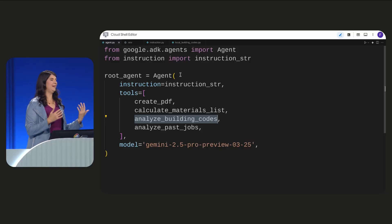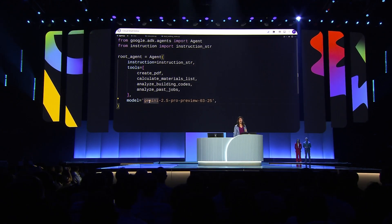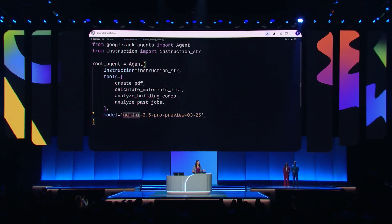Since we're building an AI agent, we need an AI model from Vertex AI. I'm using Gemini 2.5. The model is a key part of the agent, because the model handles the execution of the tools we defined and it produces the output we are looking for — a proposal for a pages remodel.